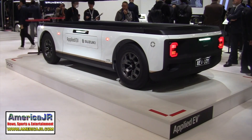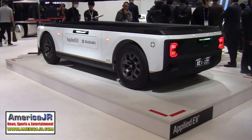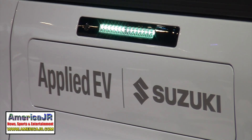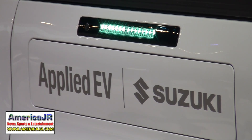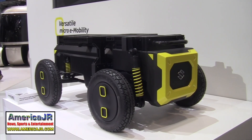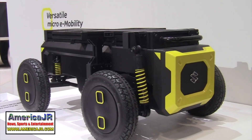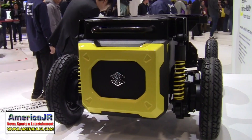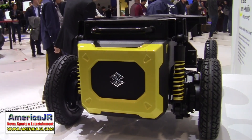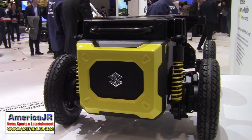Suzuki partnered with Applied EV to develop a safe, simple, small car-sized autonomous electric platform that specializes in work mobility. Also, their versatile micro e-mobility platform concept applies the electric wheelchair technology that Suzuki has cultivated over the years to provide the undercarriage of various robots.